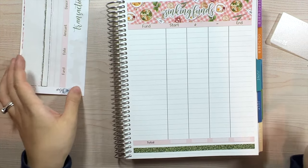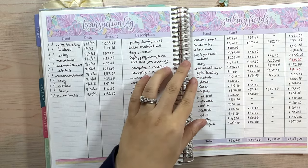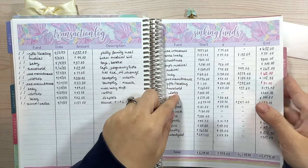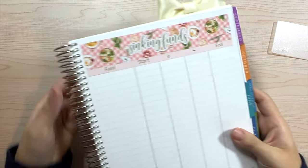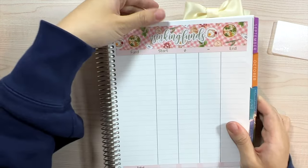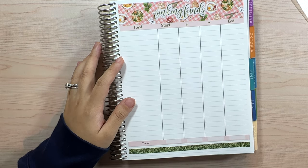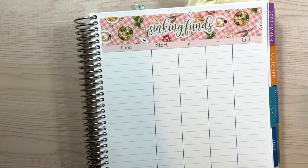All right, I have all of my lines down. I'll do the transaction log next. I just took a picture of my sinking funds so I can transfer the numbers over. This blue matches the April spread so nicely — I should probably switch the butterfly charm out for a white or pink, but I just really like blue. Now let's talk about the different categories.